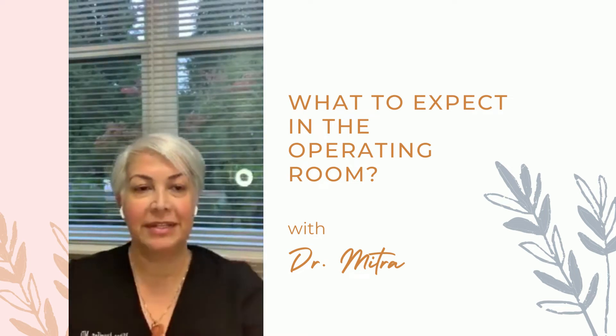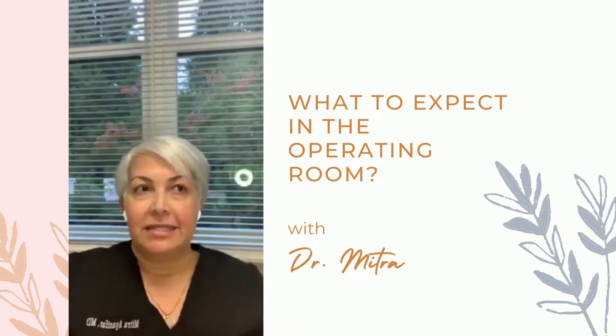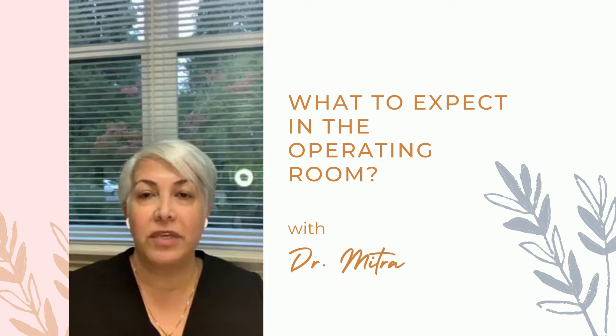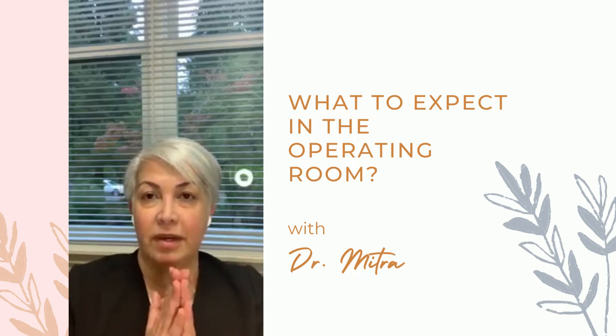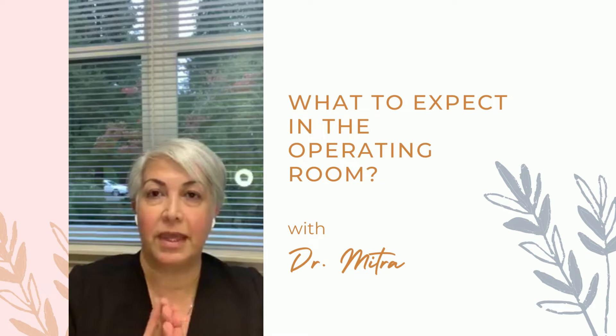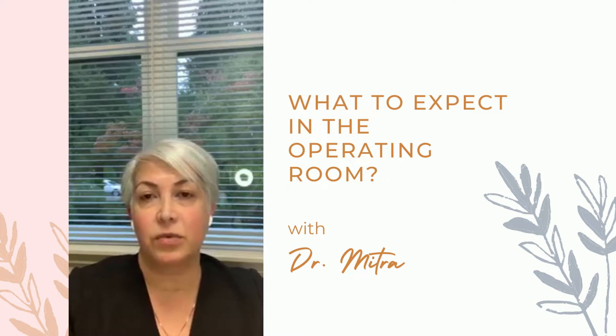Good morning, everyone. Just want to make sure everything's running well. Thanks for joining me this morning. This is part of my video series on the most common questions that patients ask. I'm Dr. Mitra Ayosifar, owner of Capital Eye Medical Group and your ophthalmologist in Northern California, with two locations in Grass Valley and Roseville.